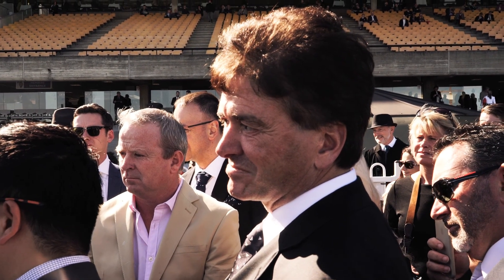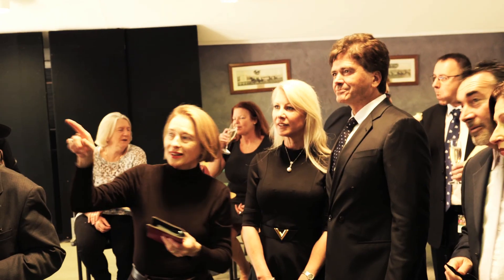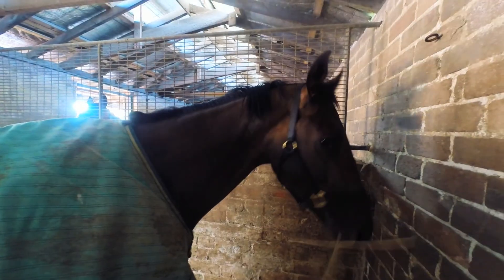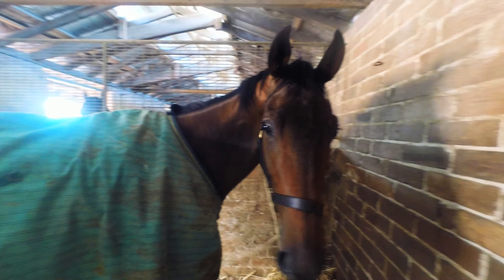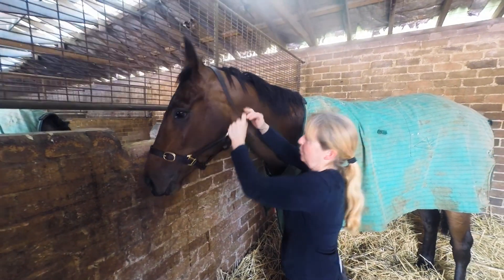As Kieran said when he dismounted, he did a lot wrong. He's still very green and new — he was beating a nostril on the post. All I know is that when we come back, he's going to spell now. When he returns to the stable, I'll set him for the AJC Derby. This is a very, very exciting two-year-old rising three, and we'll have a ball with him in the autumn.